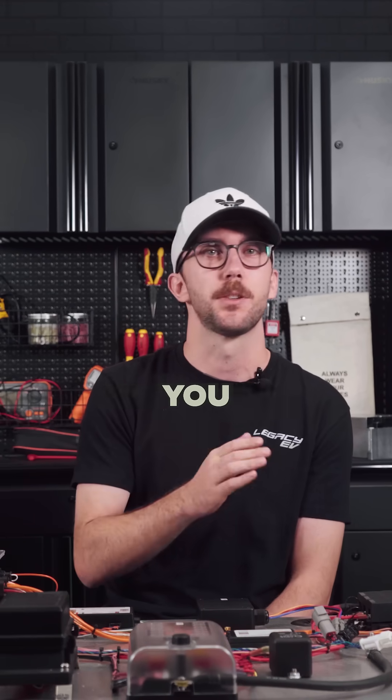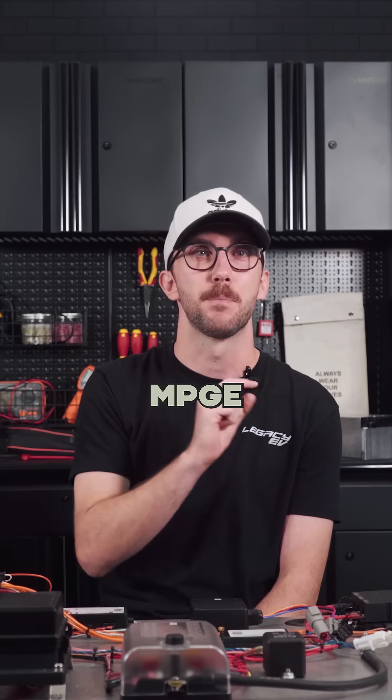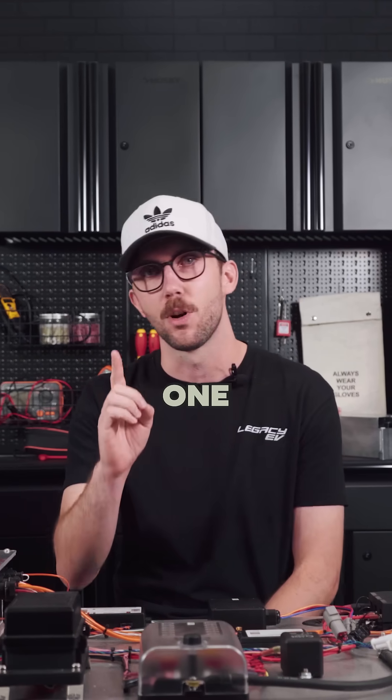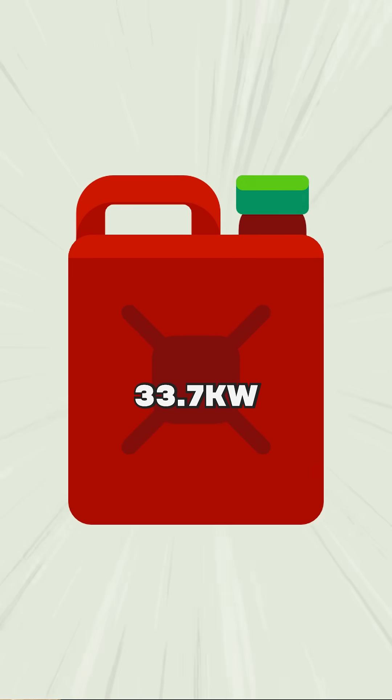MPGE tells you how far a gas car can go on one gallon of fuel. MPGE tells you how far an EV can go using that same amount of energy that's in one gallon of gasoline. One gallon of gasoline holds about 33.7 kilowatt hours of energy.